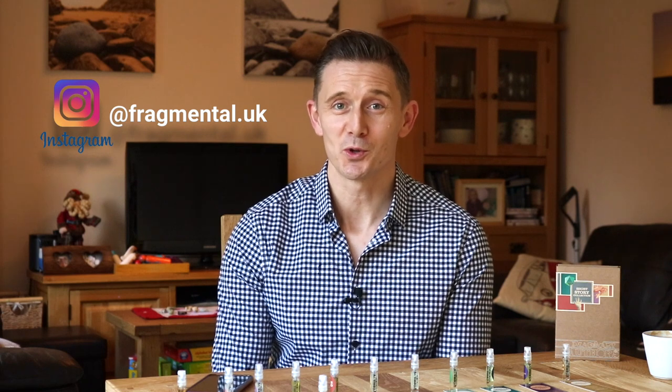Hi everybody, welcome back, thanks for joining me. Today I'm giving you my first impressions on Imaginary Author's short story collection.